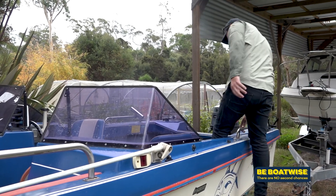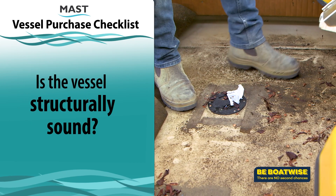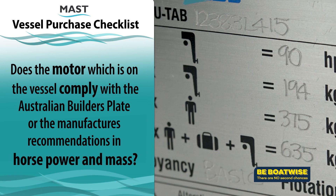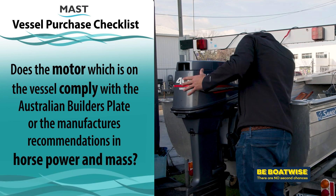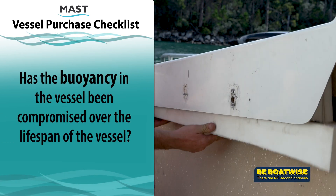The checklist MAST wants you to consider when purchasing a vessel includes: Is the vessel structurally sound? Does the motor on the vessel comply with the Australian builder's plate or the manufacturer's recommendations in horsepower and mass? Has the buoyancy in the vessel become compromised over the lifespan of the boat?